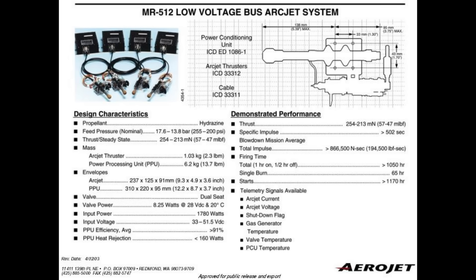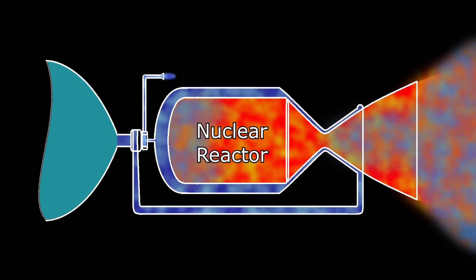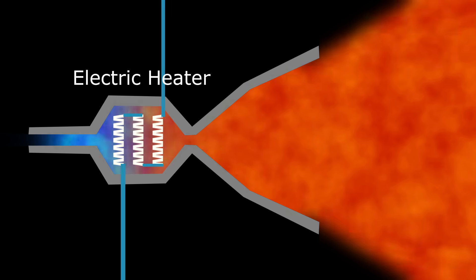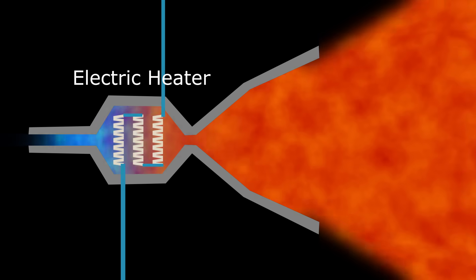This arcjet technology has actually been employed on spacecraft already, albeit at a much smaller scale. There is a whole family of thrusters called electrothermal thrusters. This is distinct from electric propulsion where electromagnetic fields accelerate ionized particles to very high velocities with very high specific impulses. This is much closer to a nuclear thermal thruster where the propellant is heated, but instead of using a nuclear reaction you're using electricity directly.